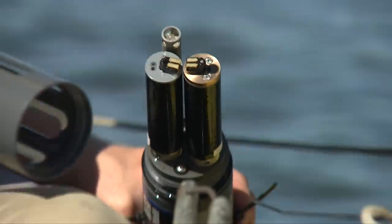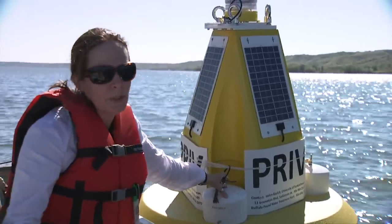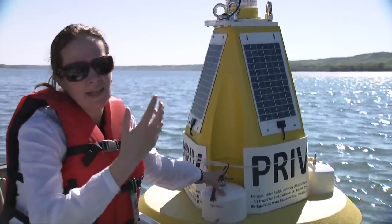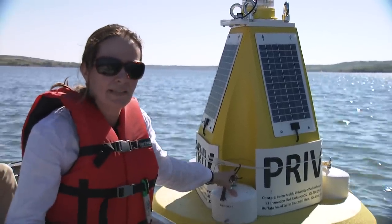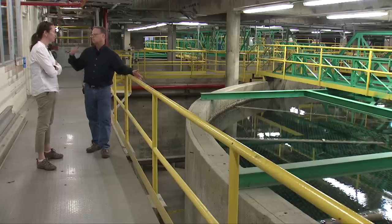Below the water surface we have a series of sensors, and what these sensors do is they transmit through a cellular modem within the buoy. Every one or two hours it uploads to the internet, and that data is available both to the researchers so we know when we need to get out on the lake and sample to understand the blooms, and it's also available to the water treatment plant. What we learn about the water quality here gives them a few hours notice for what they'll be seeing in the plant shortly.